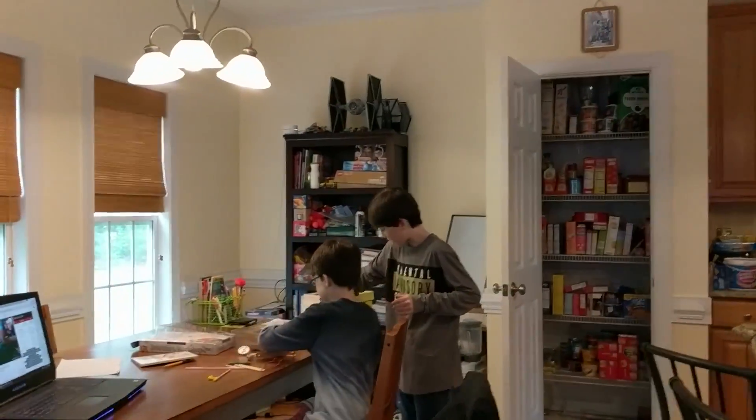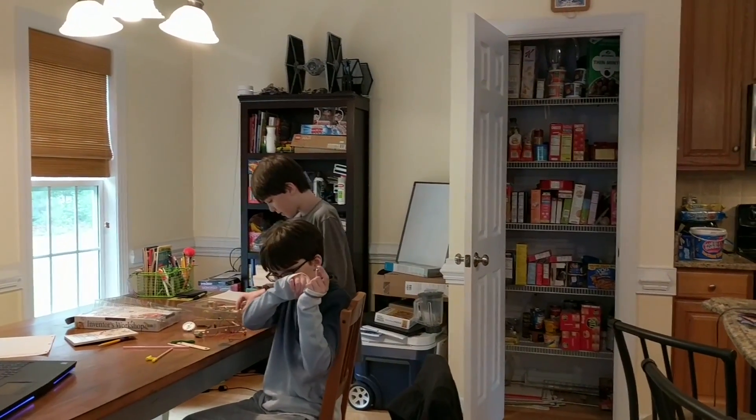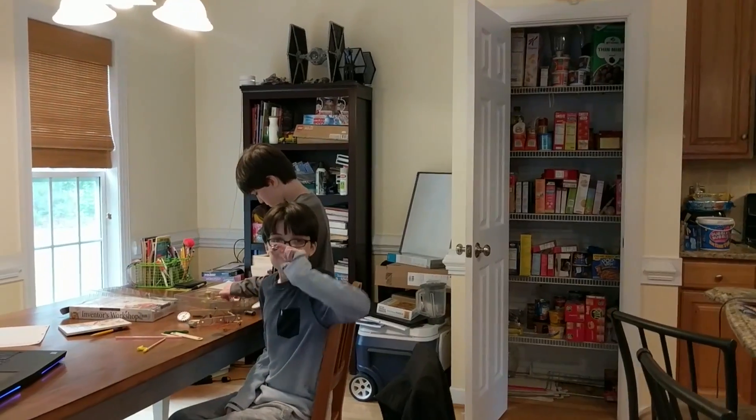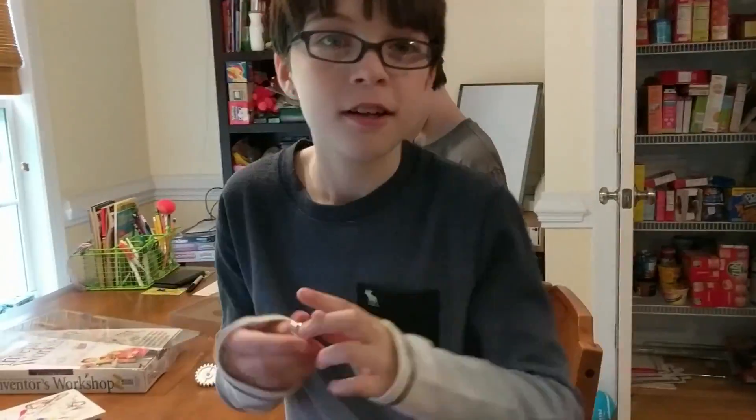I'm going to figure out what to make for dinner. We were going to go out to dinner, but I think we're just going to make some spaghetti or something. Do you hear it? That's wrong — that's Home Alone. What's the song? It's the Polar Express.